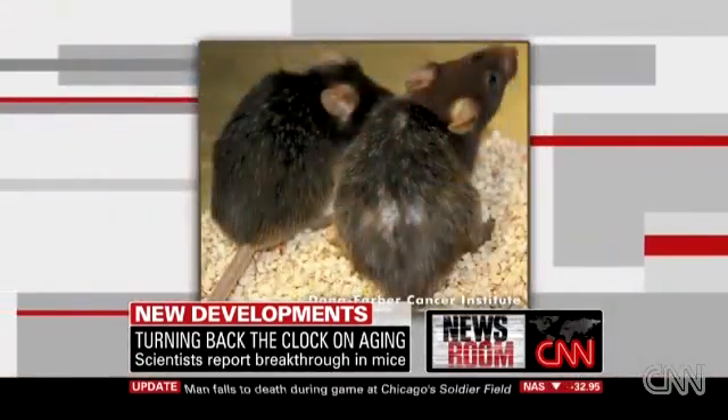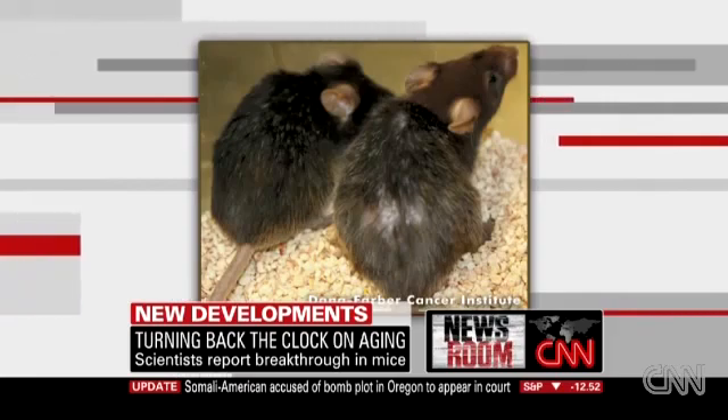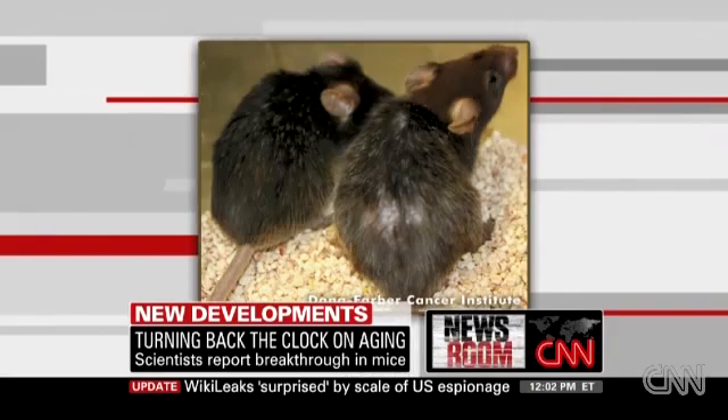Essentially what we did in these mice was to increase DNA damage and then erase that damage. We were expecting an attenuation — a slowing of the aging process — but what we saw was a remarkable reversal of many of the signs and symptoms of aging.